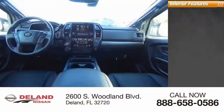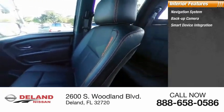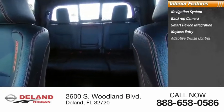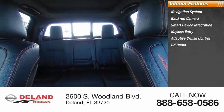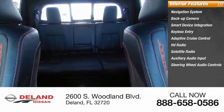Inside you'll find a navigation system, backup camera, smart device integration, keyless entry, adaptive cruise control, HD radio, satellite radio, auxiliary audio input, and steering wheel audio controls.